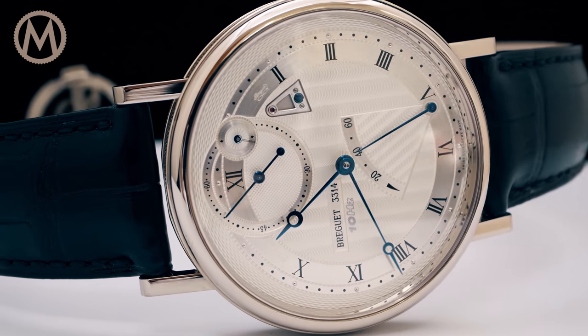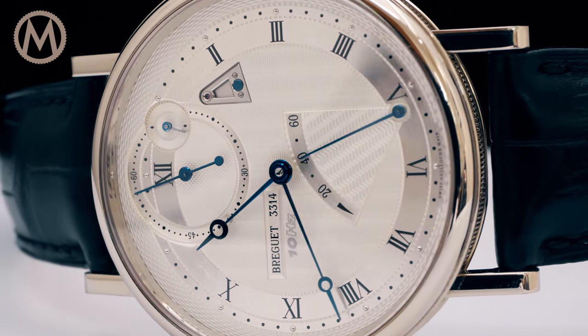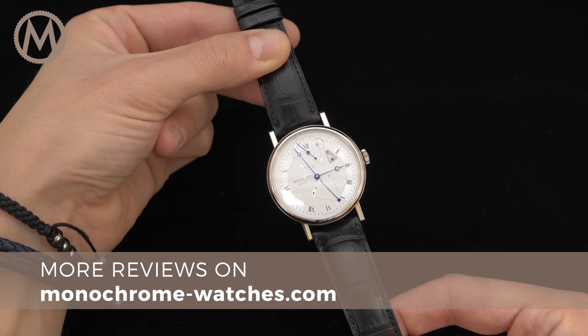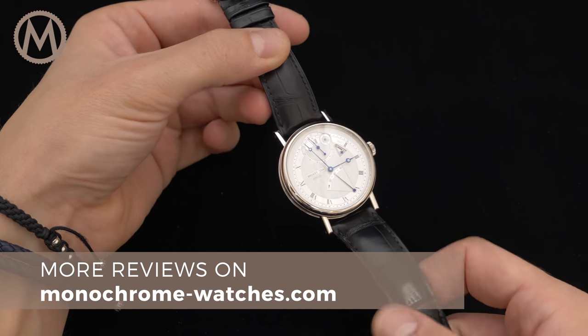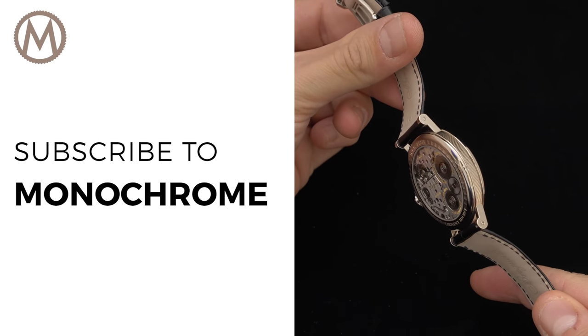The price for the Breguet Classic Chronometry 7727 is CHF 39,500. For more information, check out our reviews on monochromewatches.com. If you like our videos, don't forget to subscribe to our channel. I hope you enjoyed this one and I'll catch you next time.